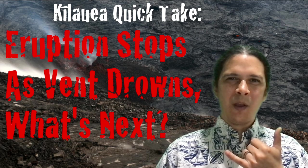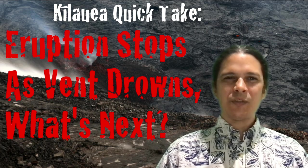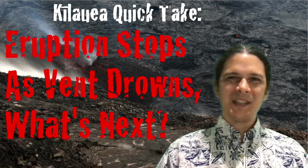Aloha, I am geologist Philip Ong, bringing you another Kilauea Quick Take. This week: eruption stops as the vent drowns. What's next?